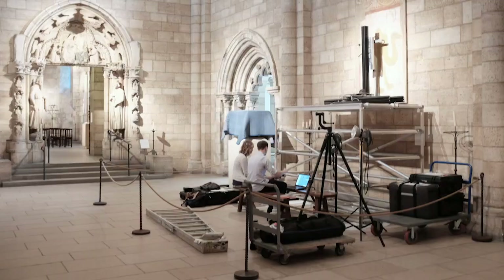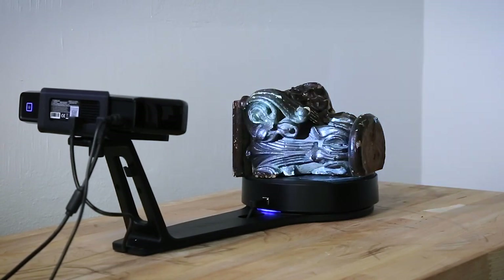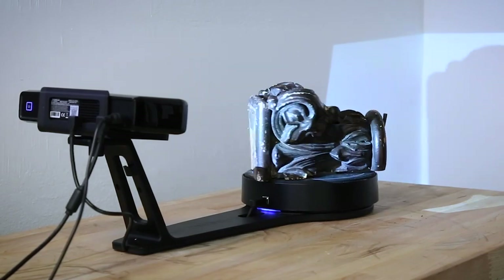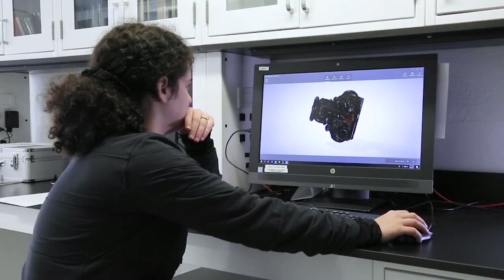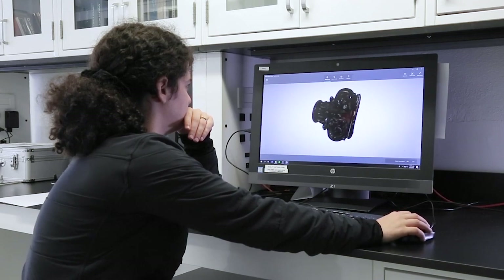We take things like our scanners to the field, where we are able to document in 3D the composition, layout, and form of different kinds of buildings and monuments around the world. That data then comes back and we process it in the lab, and begin to imagine ways in which we can intervene.